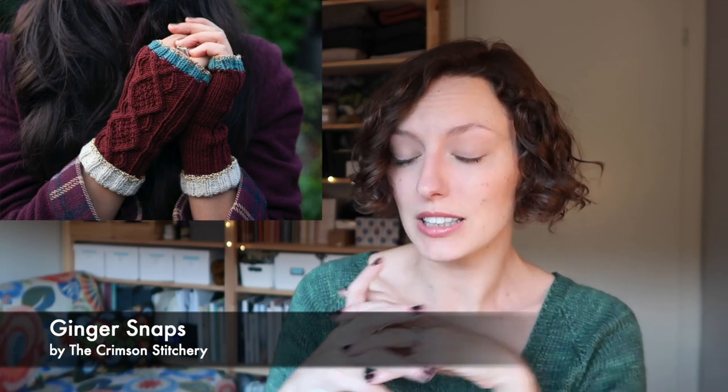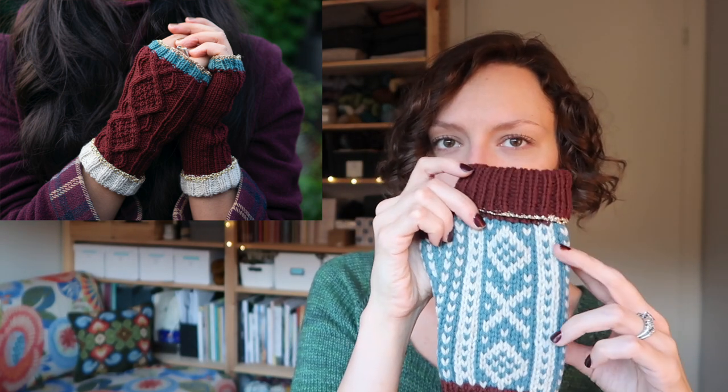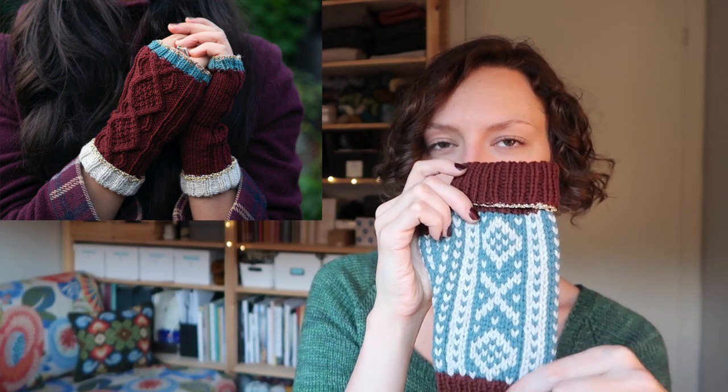Her mitts are called Ginger Snaps, and I think they're adorable — I might have to cast on a pair for myself. I love the cable and the way they look. Again with the colour blocking, she has these diamond cables running down the back, and what I have on the back of my hand is an XO pattern that does a similar kind of thing — so they're echoes of each other, even though they're not literally the same motif. That is the Winter Solstice collection that I collaborated with The Crimson Stitchery on. We really hope you like the patterns.